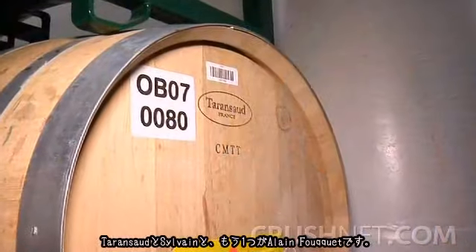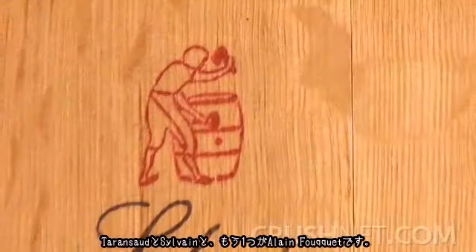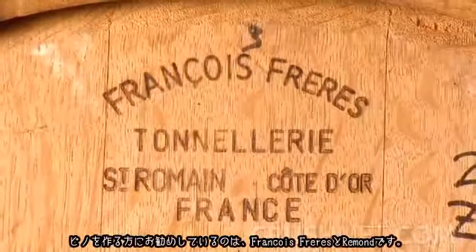For Cabernet, there are a handful of coopers I really like, as well as some of our other winemakers: Terenceau for one, Sylvain another, and Alain Fouquet makes a very nice barrel that really complements those fruit-forward, opulent, cultish-type Cabernets where you have a little bit of that hazelnut nutty component showing through in the aftertaste of the wine.